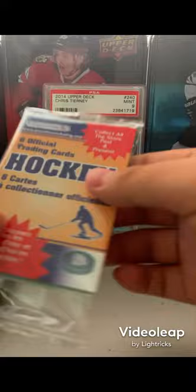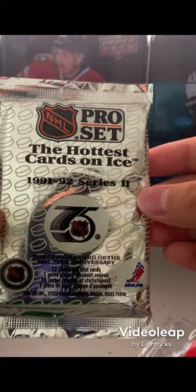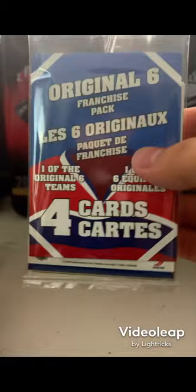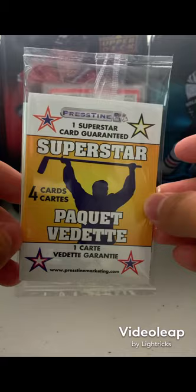We got six trading cards in this pack — the hottest cards on ice from 1991-92 Series 2. We also got an Original Six franchise pack with four cards, and a Superstar pack with four cards inside.